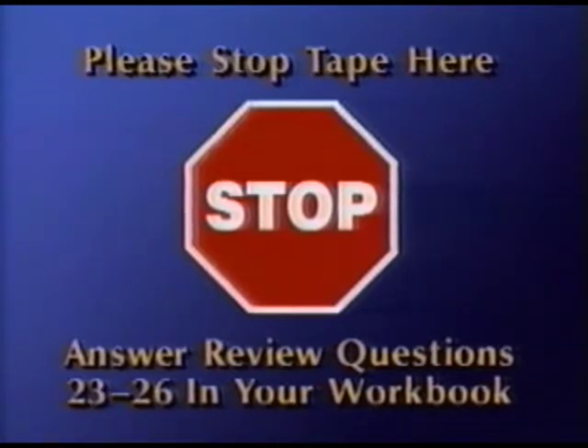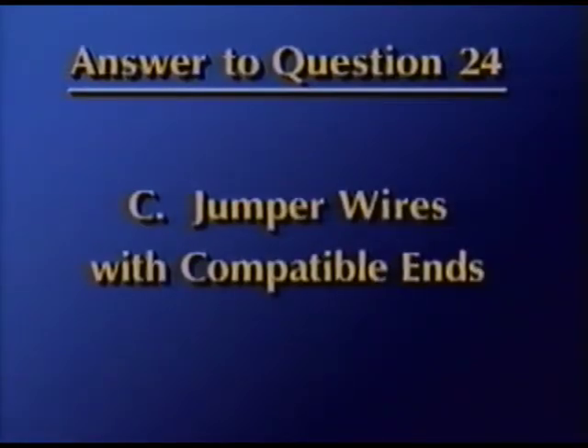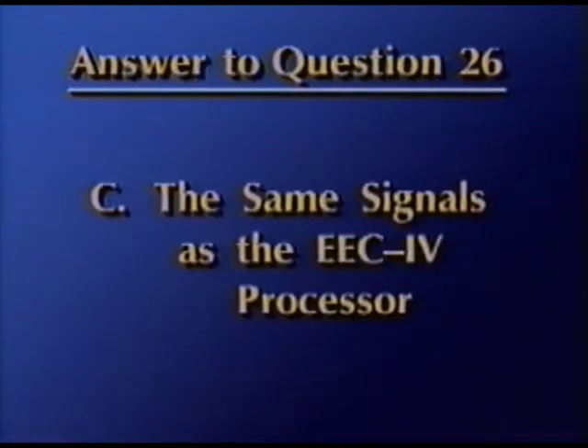Now, stop the tape one more time and answer review questions 23 through 26 in your workbook. For question 23, an ohm meter is used to check C, resistance. The correct answer for question 24 is C, jumper wires with compatible ends. For question 25, the answer is C, a DVOM. And for question 26, the transmission tester provides C — the same signals that are provided by the EEC-4 processor.